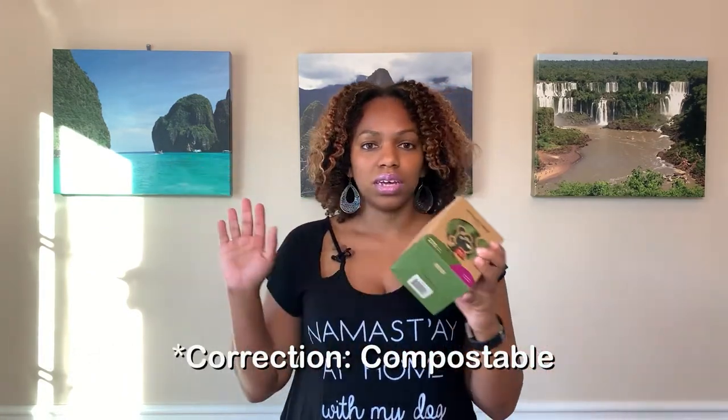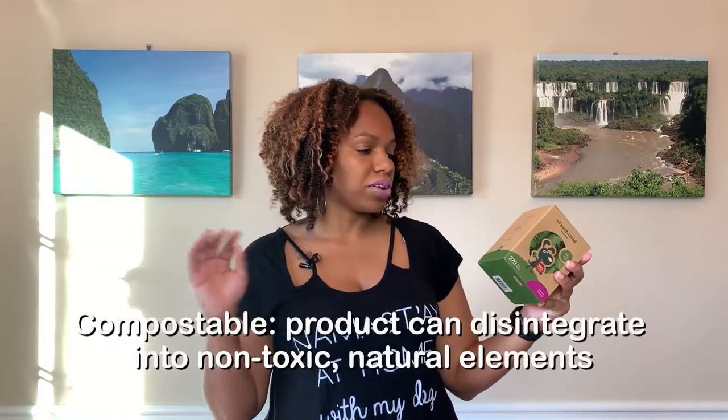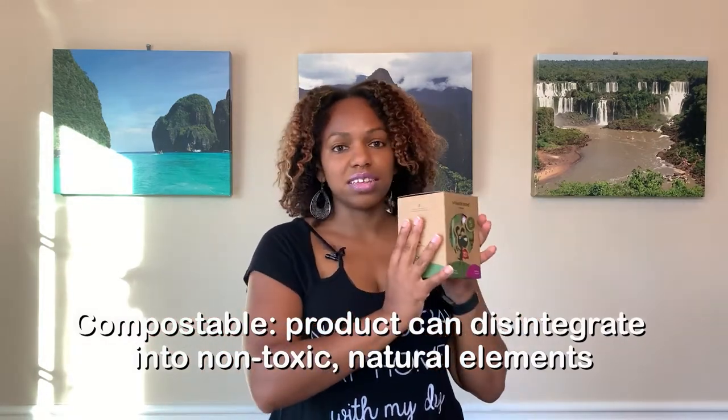These bags are biodegradable, so when they go into the trash they will biodegrade back into the environment. The packaging is also made out of recycled material. I've been using these for a while and I love them. If you don't want to deal with bags at all, the best option is a pooper scooper, but if you live in an apartment you may not have anywhere to store it. Just make sure you know where to properly dispose of waste, because poop toxins are not good.